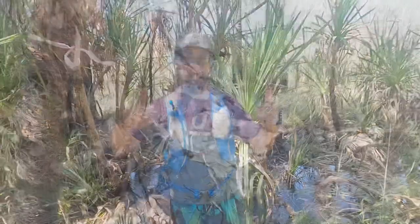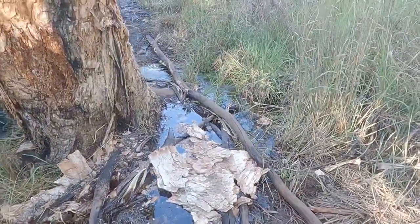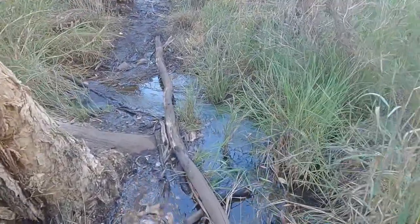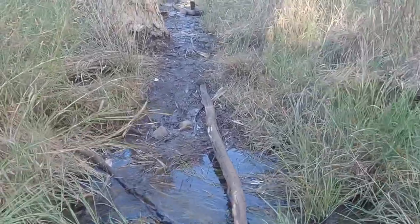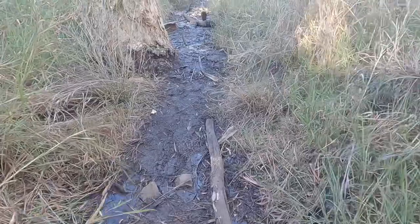Dry feet! Some legend has put a carpet of paperbark down for us to cross this one. We've got a long way to go, so we're trying to keep our feet dry and not covered in mud. Wish us luck.